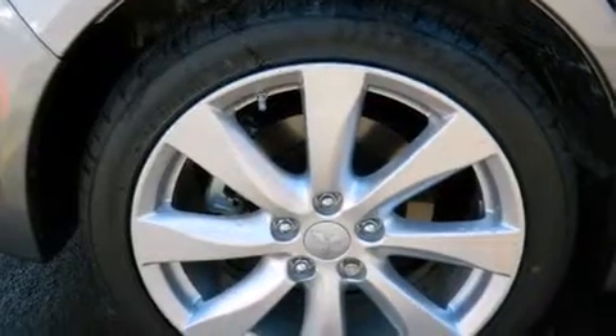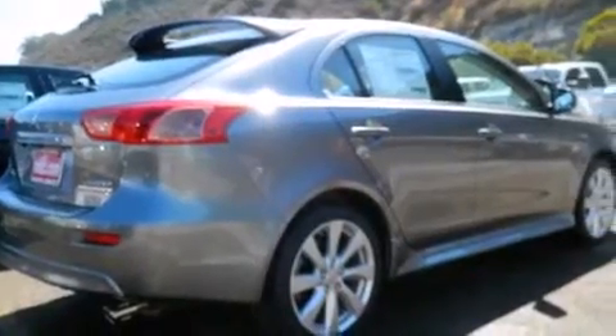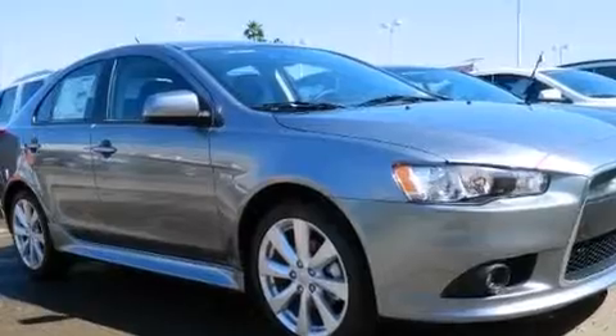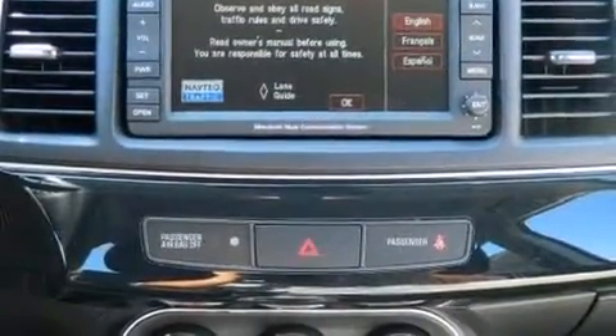Its top features include a multi-link rear suspension, traction control and stability control systems, 18-inch alloy wheels, and a tire pressure monitoring system. The following features are also included.